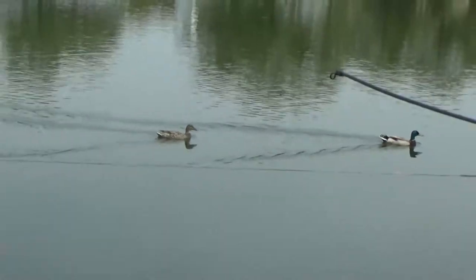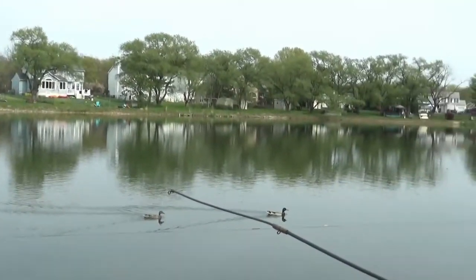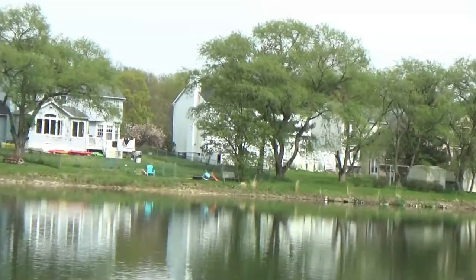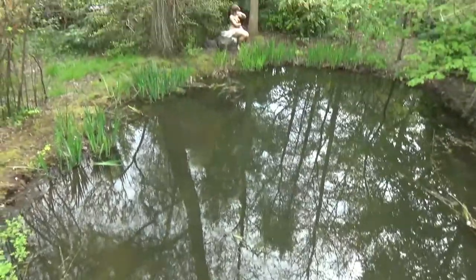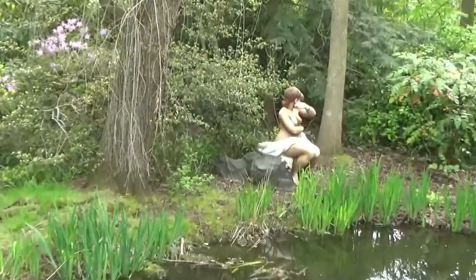Oh, there's some ducks. And across the other side of the lake is people's homes. Oh, I found somebody skinny dipping in here.